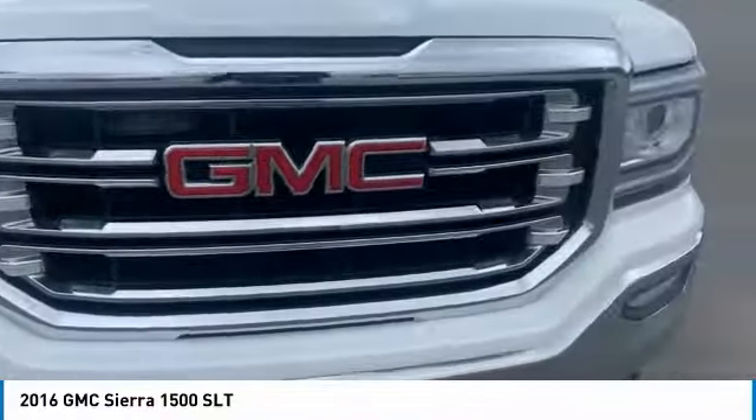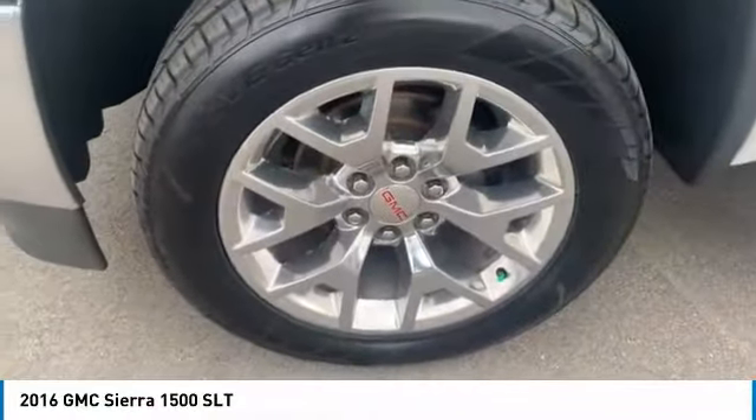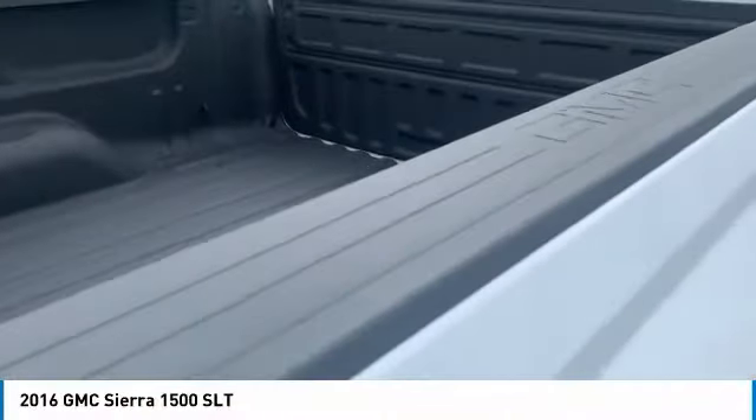Tire pressure monitoring system. Traction control. Stability control. Roll stability control. Remote engine start. Power brakes. Ambient lighting. Battery saver. Braking assist. Cruise control. Come take a test drive today.